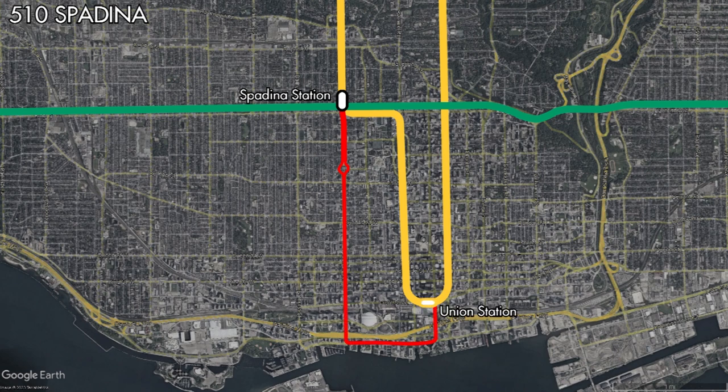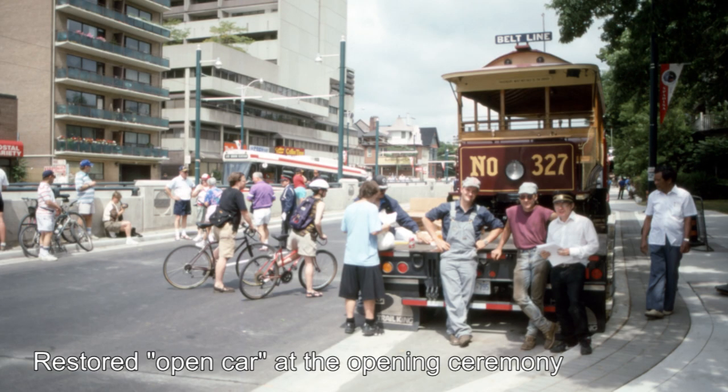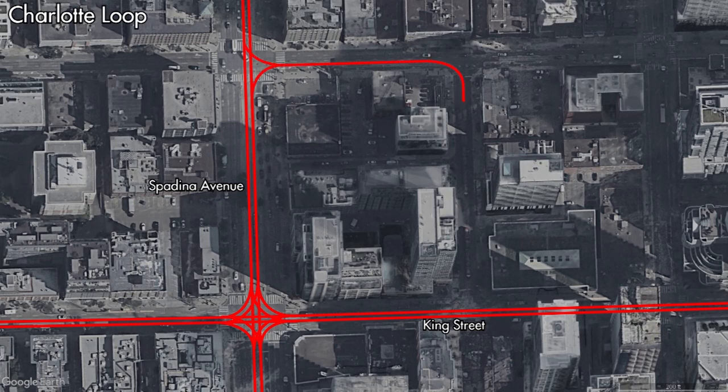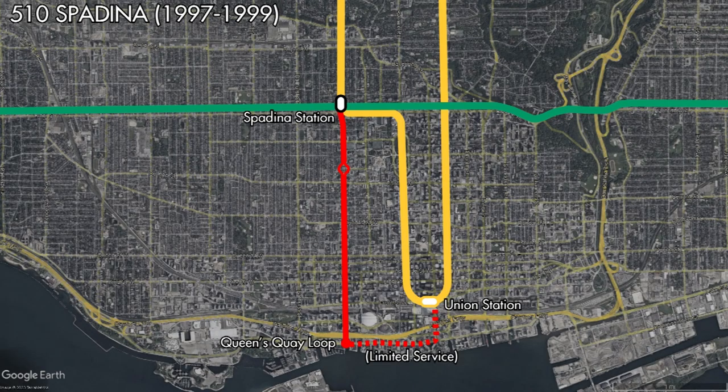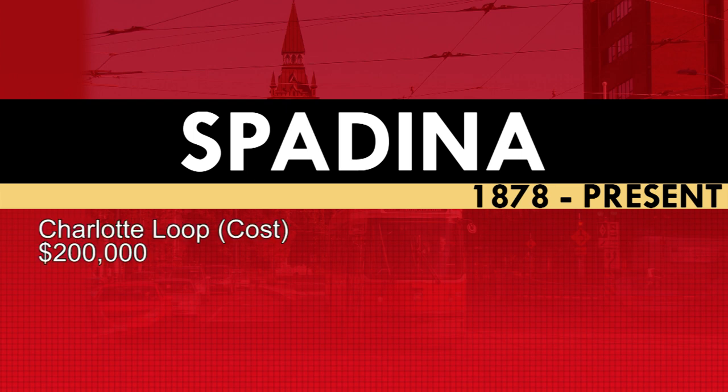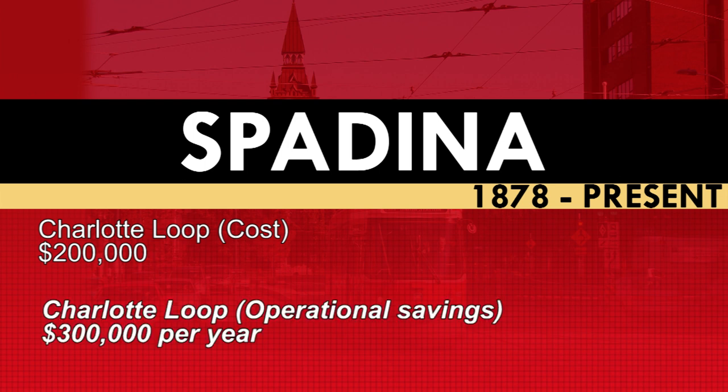The opening of the line wasn't without a couple of hiccups though. While the project was completed under budget, in order to meet the opening date of July 27th, the switches at Dundas and Adelaide streets were not completed. These last projects wouldn't be completed until March of 1999 with the opening of Charlotte Loop, which was added after the line had opened to help the TTC reroute its streetcars more efficiently. The loop cost $200,000 to build but saves the TTC around $300,000 in operational efficiencies.